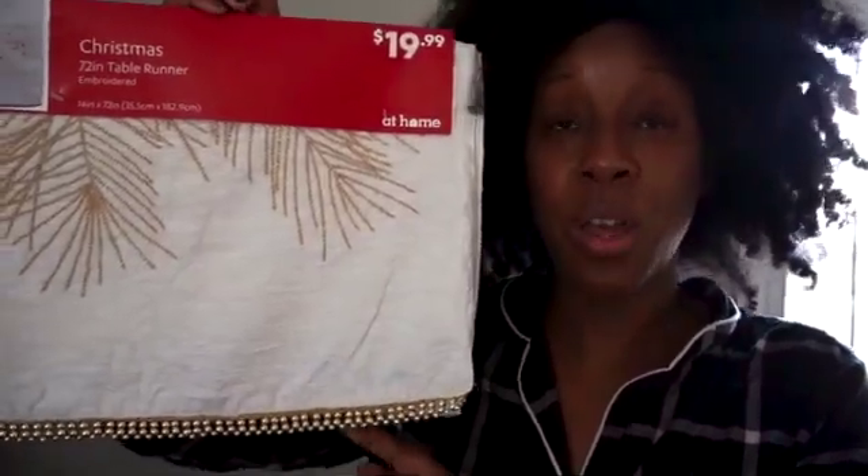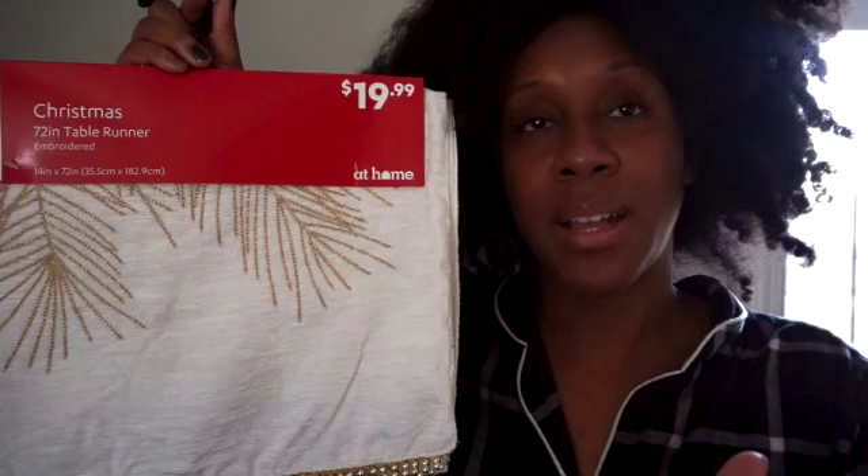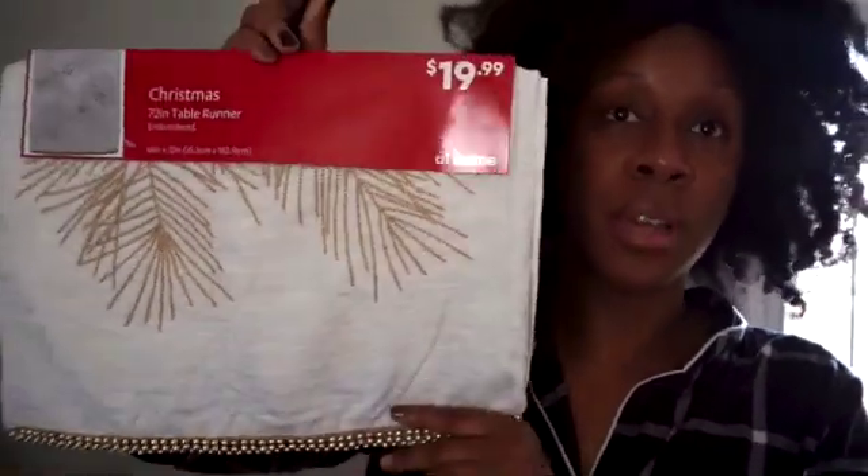I also got a new Christmas table runner because the one I got last year was too short and I didn't realize it. This one is 14 by 72 inches, so hopefully it's long enough for my dining room table. I will show you guys how I decorated the table.